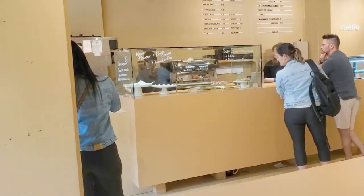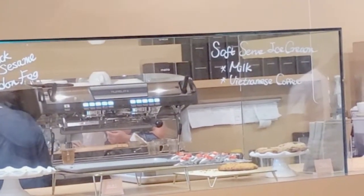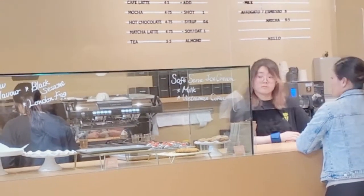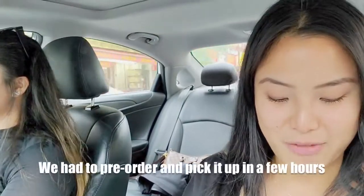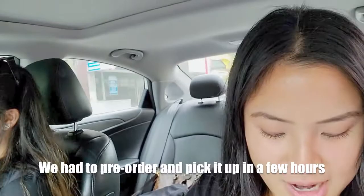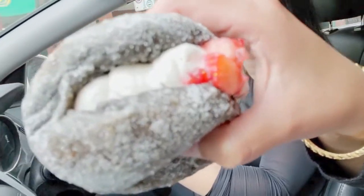So all the donuts are gone and it's only noon. It's not looking too good — this place is always busy. But we found some donuts. They didn't have any donuts left, however they did have this beautiful black sesame cream brioche donut.